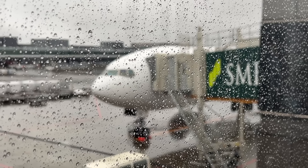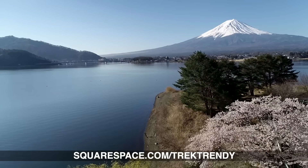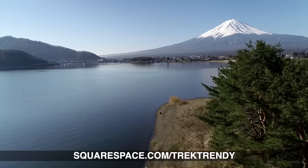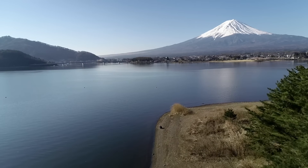Well, it is — welcome to Japan. Goodness me, what a trip that was. As always, Japan Airlines never disappoints. Thanks once again to Squarespace for sponsoring today's video. Head to squarespace.com for a free trial, and when you're ready to launch, go to squarespace.com/trektrendy to save 10% off your first purchase of a website or domain.